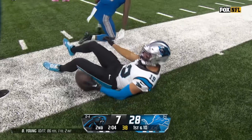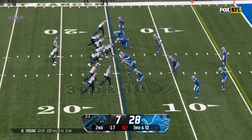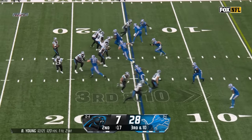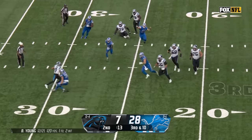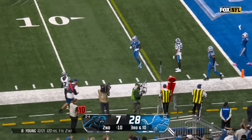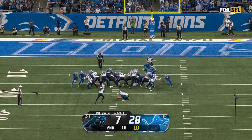Young — catch made by Thielen inside the 30, still going down to the 24-yard line of the Lions. What a catch and carry. He's out of the rush, under the rush, throws it away — eight of nine this year.